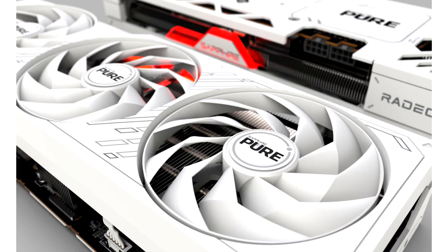Sapphire rolls out new RX 7700 XT and RX 7800 XT Pure Series graphics cards. Sapphire is locked and loaded for today's RX 7700 XT and RX 7800 XT launch. The company has unveiled a new lineup of Sapphire Pure graphics cards for launch.